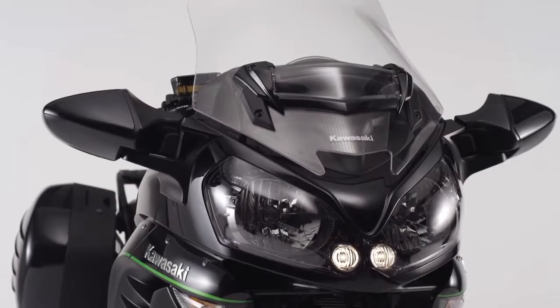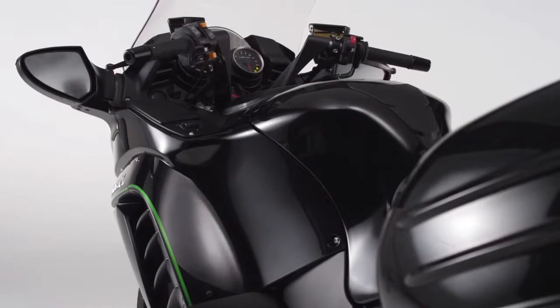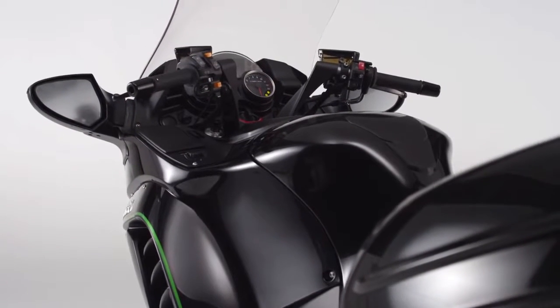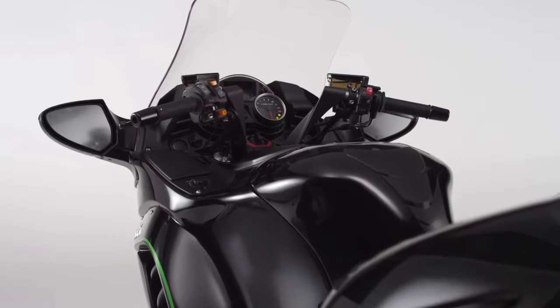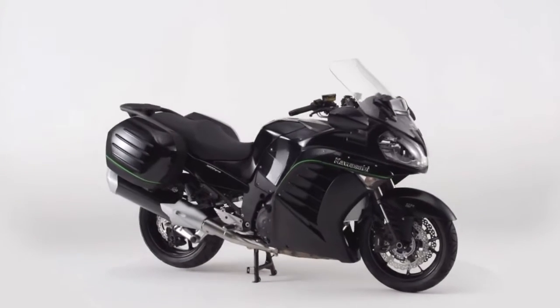Enjoy sweeping highways, remote mountain passes, and undiscovered roads. Awaken your desire to explore with stunning super sport touring performance — 1400 GTR, designed for distance.